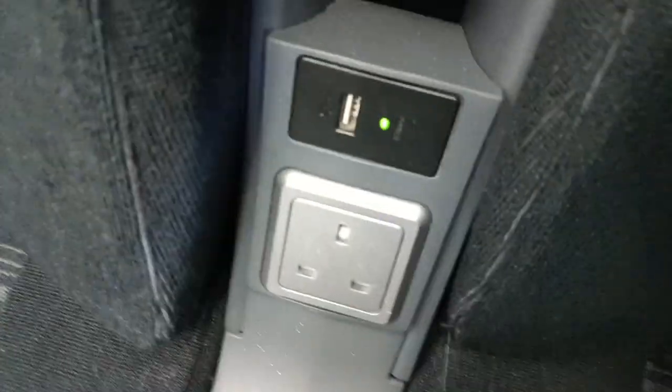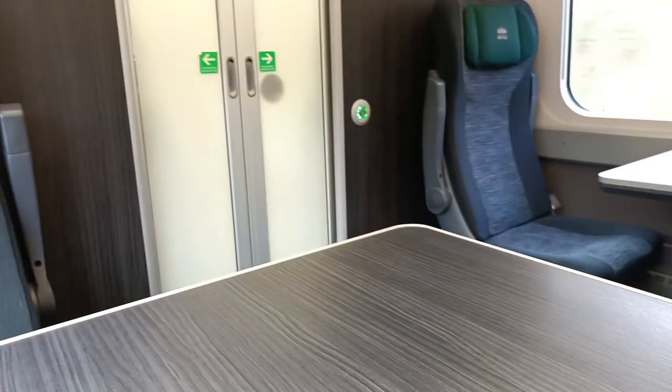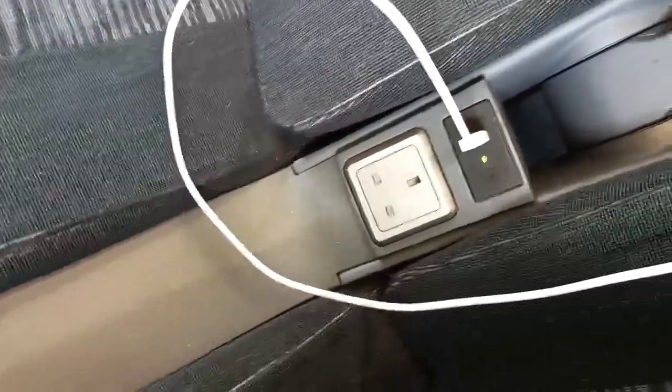Time to review my seat in more detail. Tables are much larger compared to standard class, and additionally in first class you don't need to worry about charging your phone as there are both plug sockets and USB chargers. Unlike standard class where charging ports are located underneath you, in first class they are conveniently located right next to you.